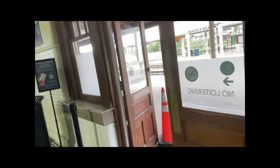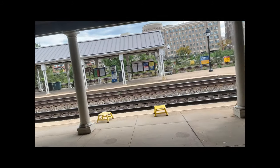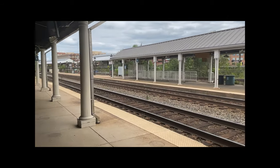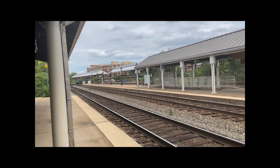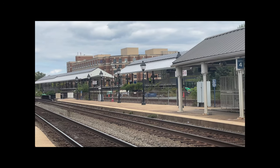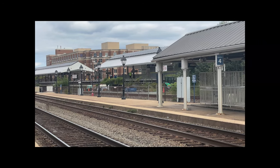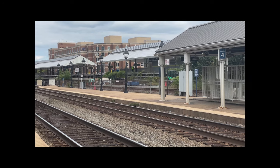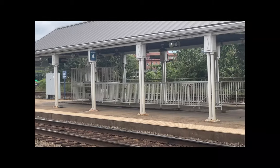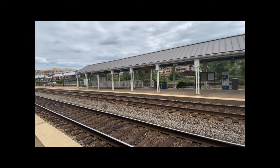Alright, let's take a walk out to the platform. This is also a transit hub — over there is the King Street Metro Rail station, so you can hop off the Amtrak or VRE to get on the Metro Rail, or vice versa. Remember to wash your hands frequently and cover your mouth and nose. That side of the tracks is heading north — stay safe, stay healthy.